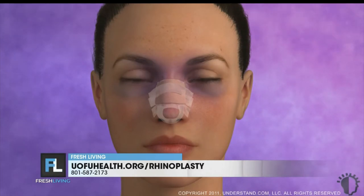Pain is going to be managed with pain medicine, but you're going to have some pain afterwards that we want to keep at a minimum. You can also expect to have a splint on the outside of your nose and possibly some stents or packing on the inside of your nose, just to help hold the shape and keep things where we need them as it's healing.